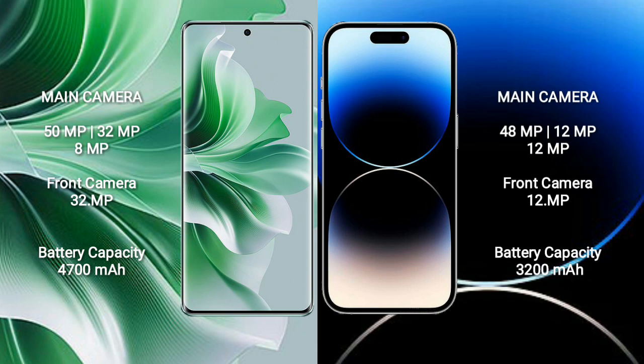The OPPO Reno 11 Pro has a 4700mAh battery with 80W fast charging support. The iPhone 14 Pro has a 3200mAh battery with 30W fast charging support.